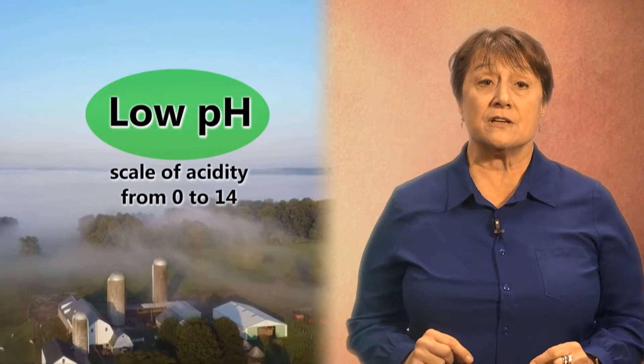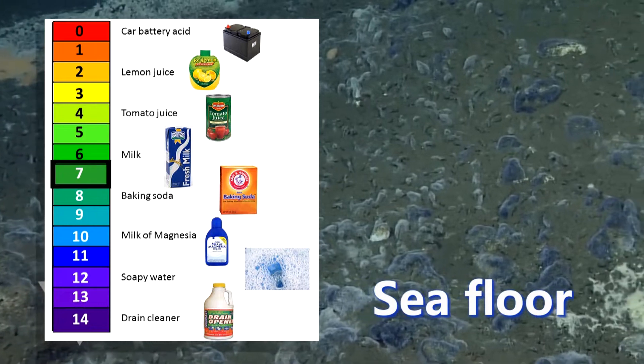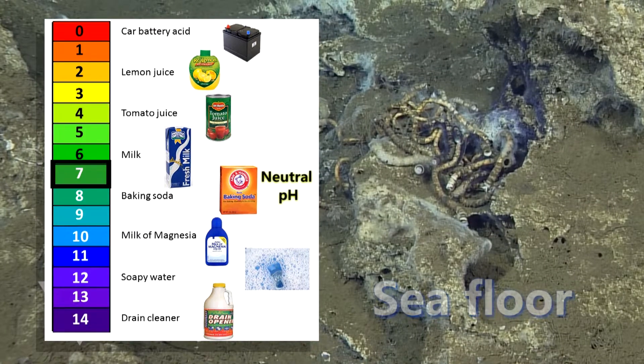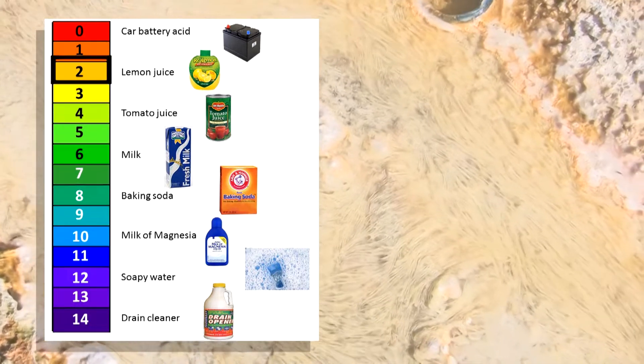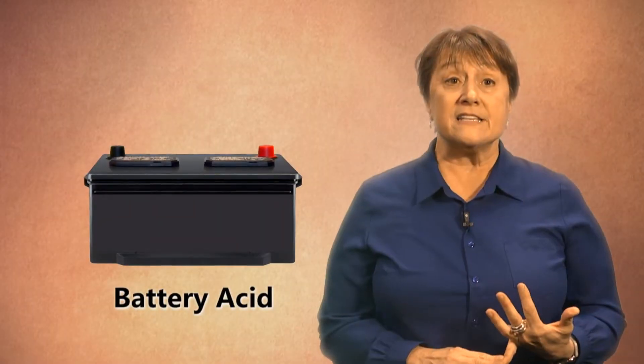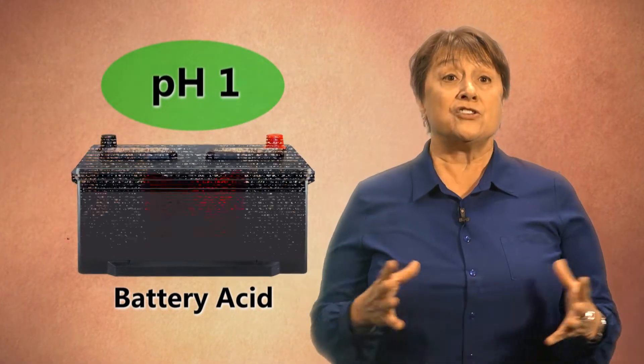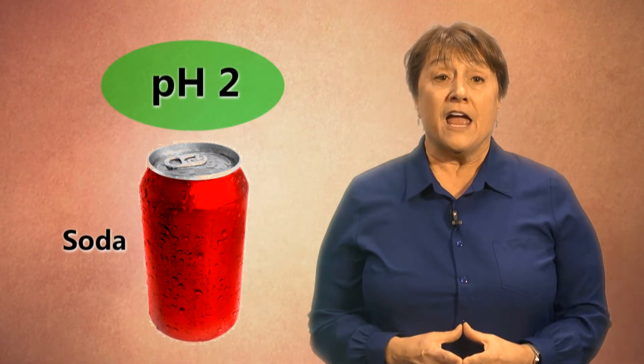One of the most interesting extreme environments is one with very low pH. We typically live in an environment where the pH is somewhere around 7 — that's called neutral pH. Some organisms can live in pHs all the way to zero, which is really acidic. For perspective, battery acid from a car battery has a pH of 1. Soda is actually a pH of about 2. If we were to try to live in a can of soda, our bodies would start to dissolve because low pH or acid will break apart our skin.